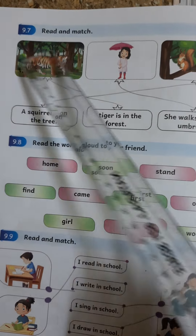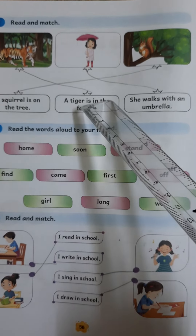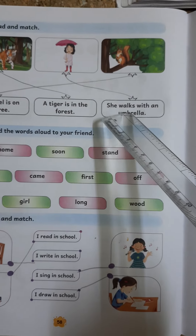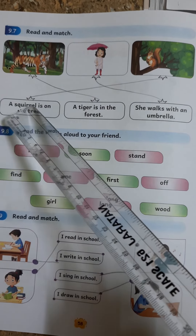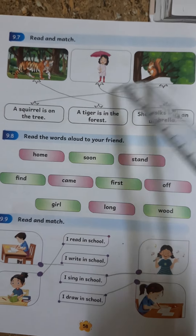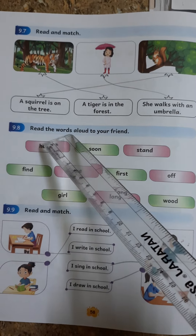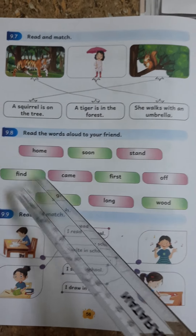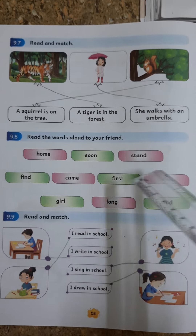9.7. Read and Match. A Tiger is in the Forest. It is a Tiger; it walks with an Umbrella. A Squirrel is on the Tree. It is a Squirrel on the Tree.